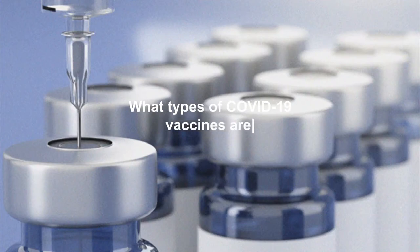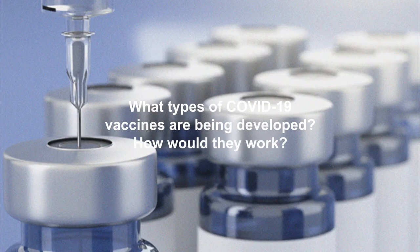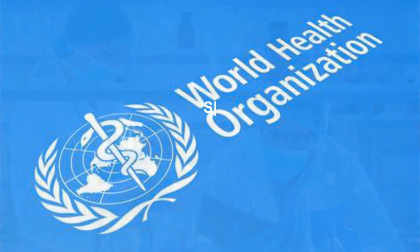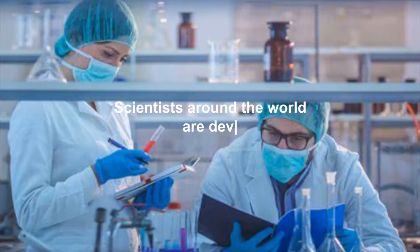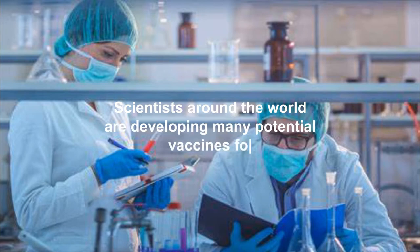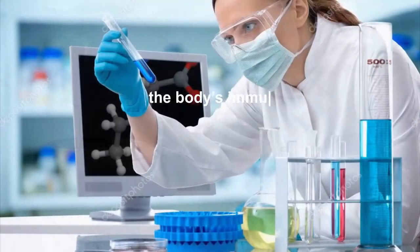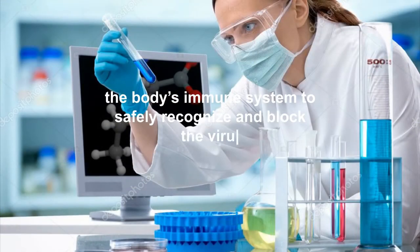What types of COVID-19 vaccines are being developed, and how would they work? According to the World Health Organization, scientists around the world are developing many potential vaccines for COVID-19. These vaccines are all designed to teach the body's immune system to safely recognize and block the virus that causes COVID-19.